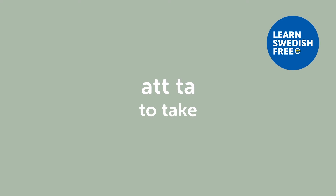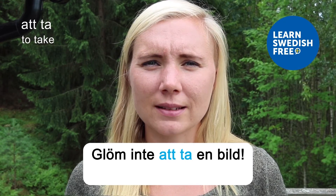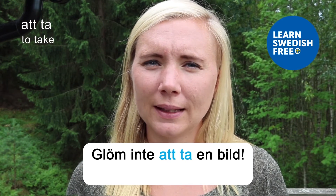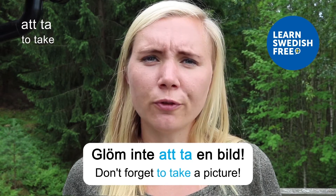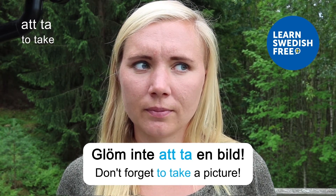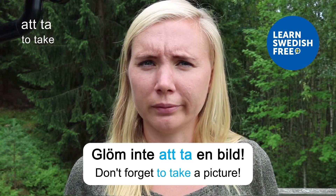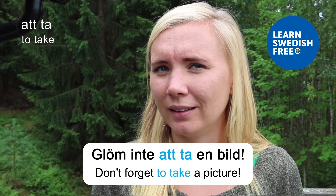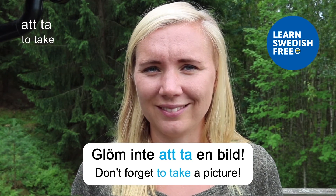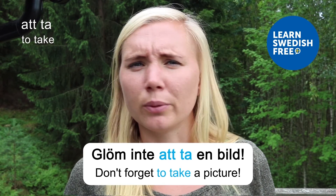Att ta — to take. Glöm inte att ta en bild — Don't forget to take a picture. Don't forget to take a picture when you're traveling in Sweden, because it's super beautiful — especially by the ocean and in the forest. Nature is everywhere.